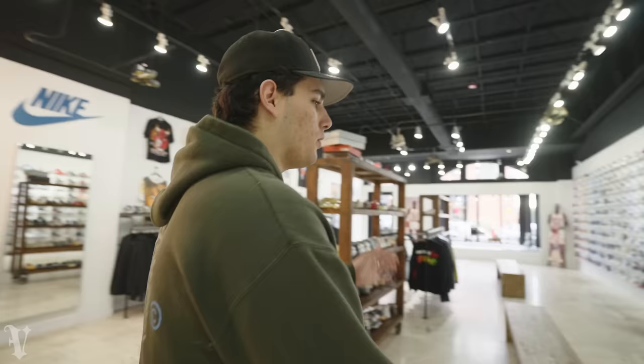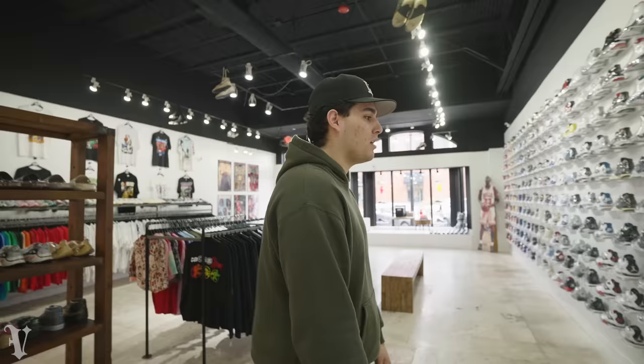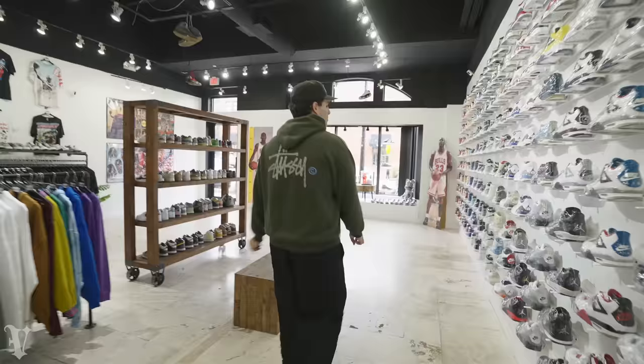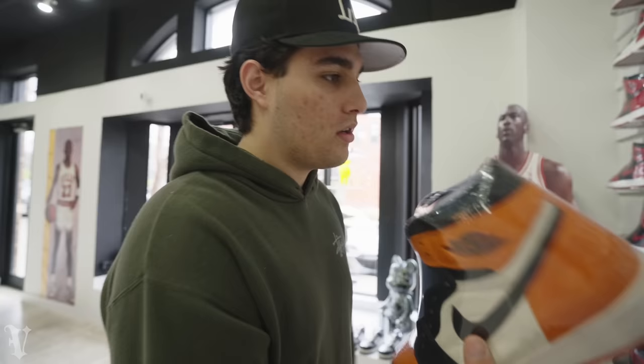We did a trade - a customer needed a size swap for the 11.5 Union Blacktail that we had. He brought in a size 11 and we worked out the swap. The size 11 actually sold the next day on the website for an in-store pickup. In that same deal he also sold us a pair of dead stock Shattered Backboards - pretty wild, probably the first dead stock pair I've seen in years. Size 11, we got them at $1,500 which is a really solid price for a dead stock pair.